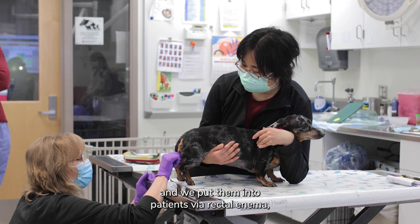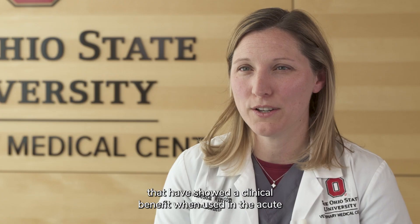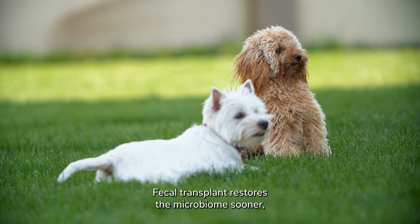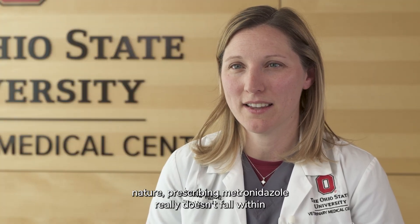Another emerging treatment I reach for in acute colitis is fecal transplant — taking feces from a healthy donor and administering them via rectal enema. Multiple studies have shown a clinical benefit when used in the acute period, comparable to metronidazole, but without the lasting impacts. Fecal transplant restores the microbiome sooner in patients with underlying dysbiosis. Since the majority of these cases aren't infectious in nature, prescribing metronidazole doesn't fall within antimicrobial stewardship guidelines. Unless I have a targeted infectious disease requiring it, I should think twice — to help keep antibiotics useful in both animals and humans.